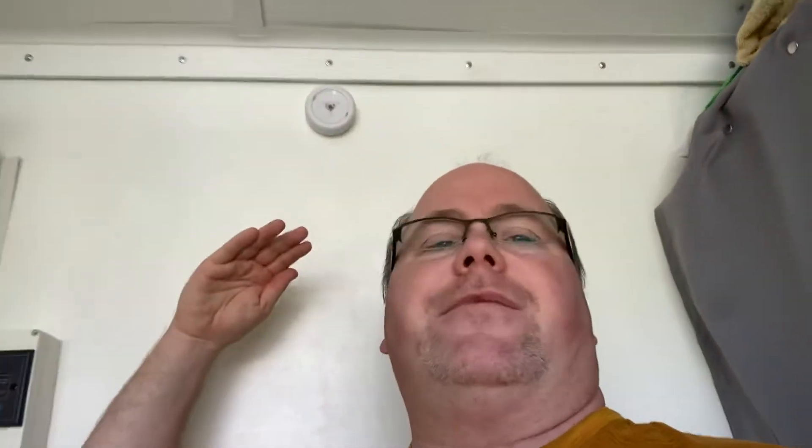I thought about doing some overhead storage — what they call mule bags. Those are overhead storage containers that go on tracks; they look like duffel bags but they're shelves, overhead containers. It would be too much in here I think, but having one up there where I could put clothing might work.